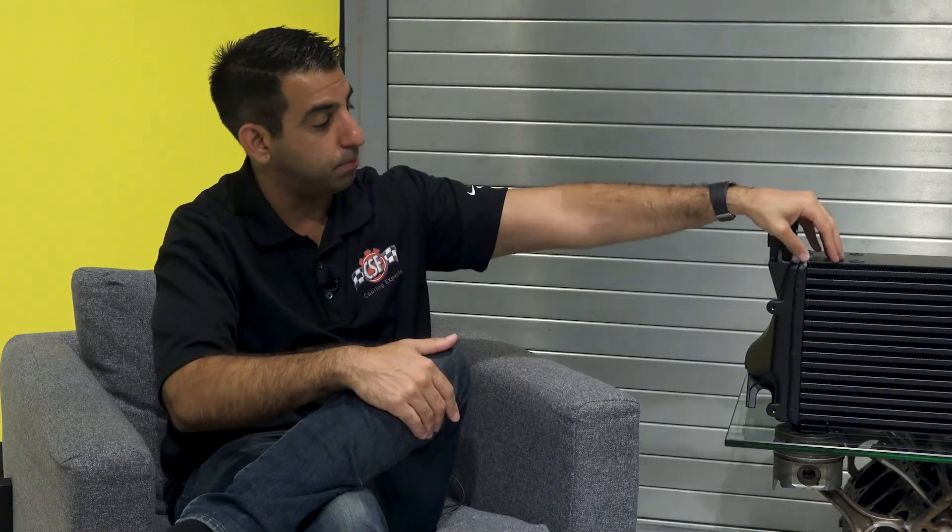How you can tell that it may be ready to fail is if you see bowing. If you start to see separation between the fins and the tubes, that's a good sign that it's probably time to change your intercooler.